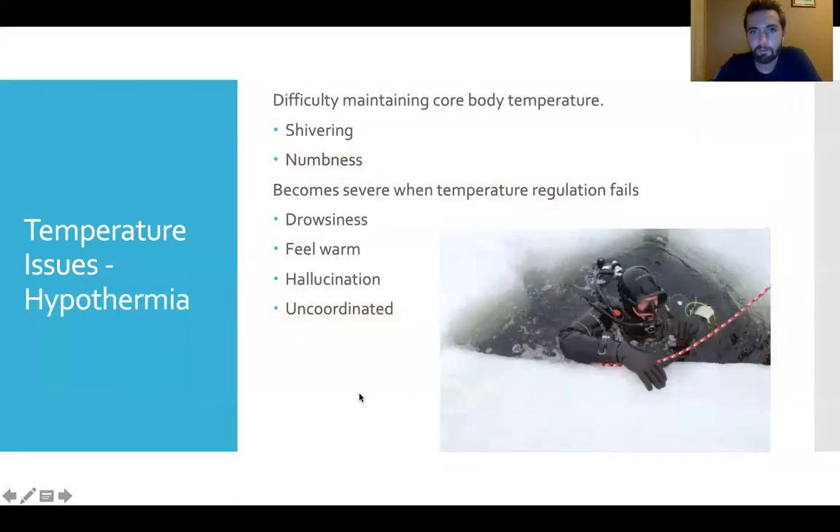On the other extreme is hypothermia — difficulty maintaining core body temperature, which is generally about 37 degrees in humans. Men are typically about half a degree warmer than women. Symptoms include shivering and numbness — we've all experienced minor hypothermia. In more severe cases, the person may experience drowsiness, start to hallucinate, and almost feel warm — similar to heat stroke, the body has given up and can no longer regulate. Uncoordination may also occur.